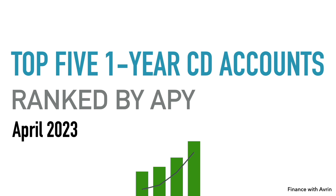Welcome to Finance with Avery. In this video, I'm going to give a brief overview of the top five one-year CD certificate of deposit accounts ranked by APY annual percentage yield for April 2023.